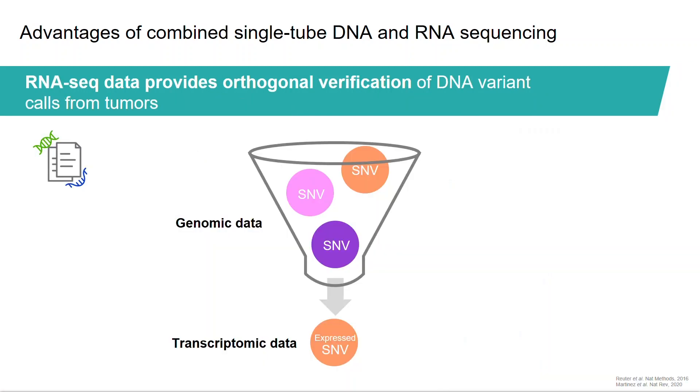RNA sequencing data can provide an orthogonal verification of DNA variant calls. Variants present at the RNA level represent expressed variants that are more likely to be associated with biological effects. In cancer, for example, roughly one-third of the somatic single nucleotide variants that fall within coding regions can also be observed in the RNA, providing a biological filter for the candidate driver mutations. These mutations confer on tumor cells selective advantages that drive tumorigenesis, and their accurate identification leads to development of targeted therapies and discovery of biomarkers of prognosis.